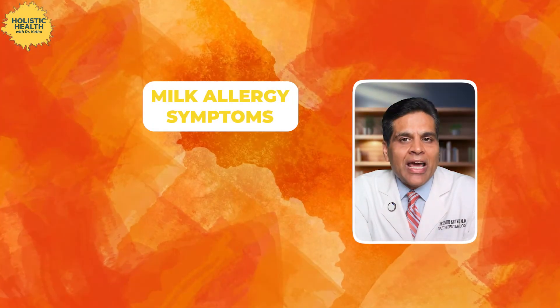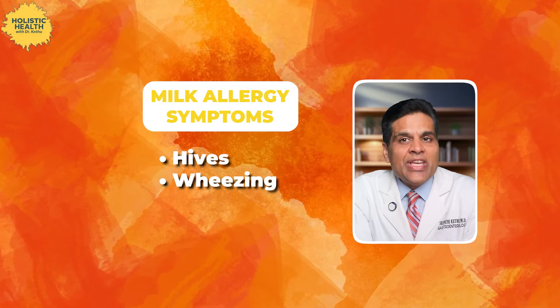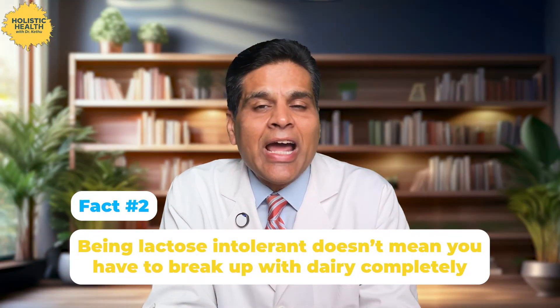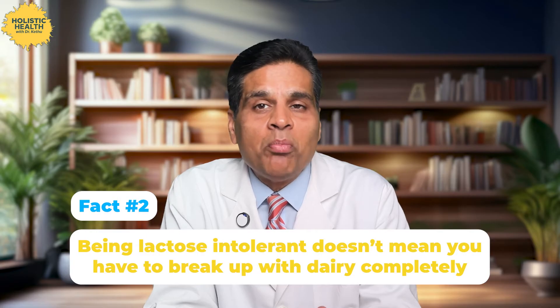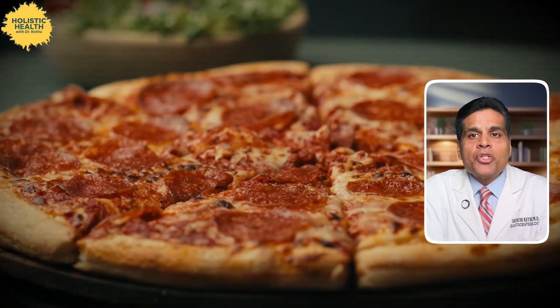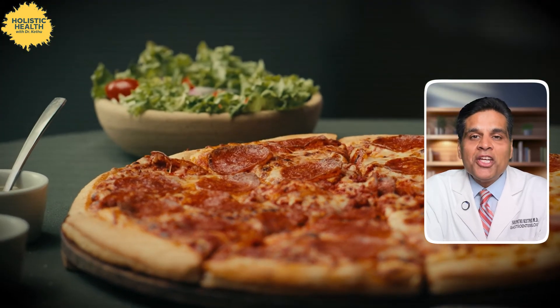Symptoms of a milk allergy usually include hives — which is like skin bumps — wheezing, and anaphylaxis, which is a serious allergic reaction requiring immediate medical attention. Second myth: being lactose intolerant doesn't mean you have to break up with dairy completely. It's more like a long distance relationship — you can visit cheese occasionally, just not all the time. Everyone's tolerance is different. Some people can handle a small latte, but others might need to skip the pizza altogether. It's all about finding your balance.